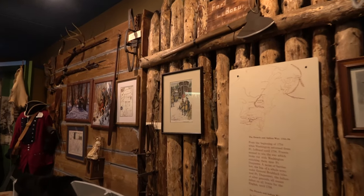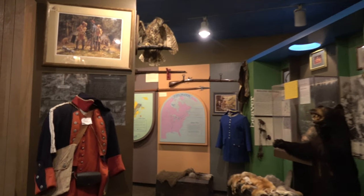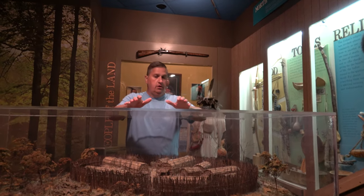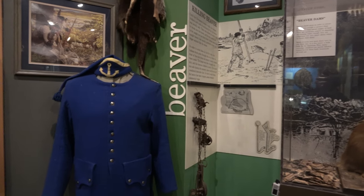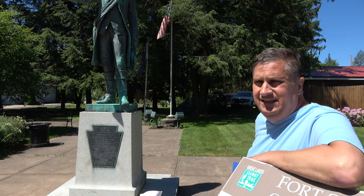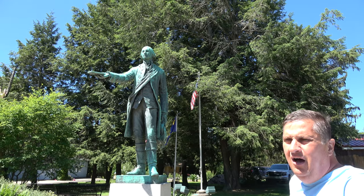After breakfast, we got a private tour of the intimate Fort LaBeouf Museum, which is all about the French and Indian War, which predates the Revolutionary War. Our museum guide Don is a former history teacher, and he gave us a great history lesson about the war during the tour. Part of the museum is outside, which features possibly the only statue in the world of George Washington in a British uniform.